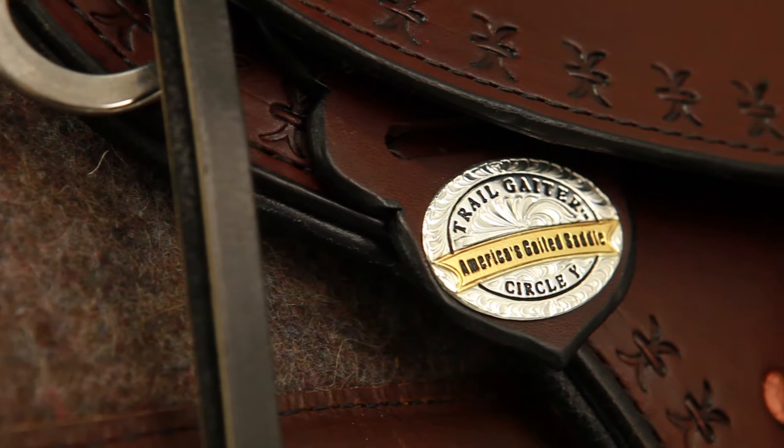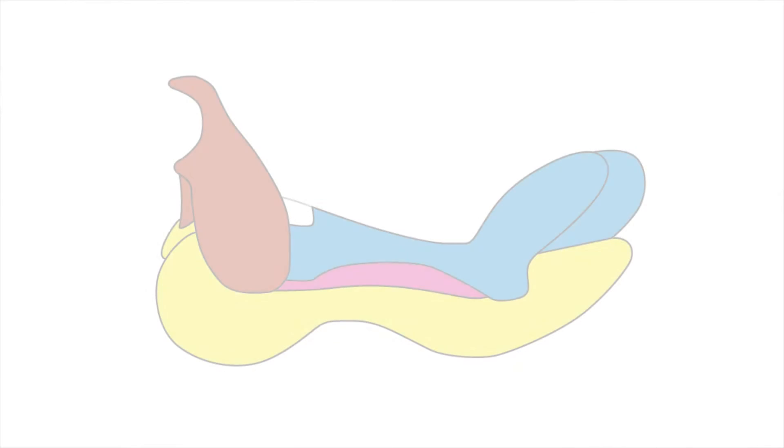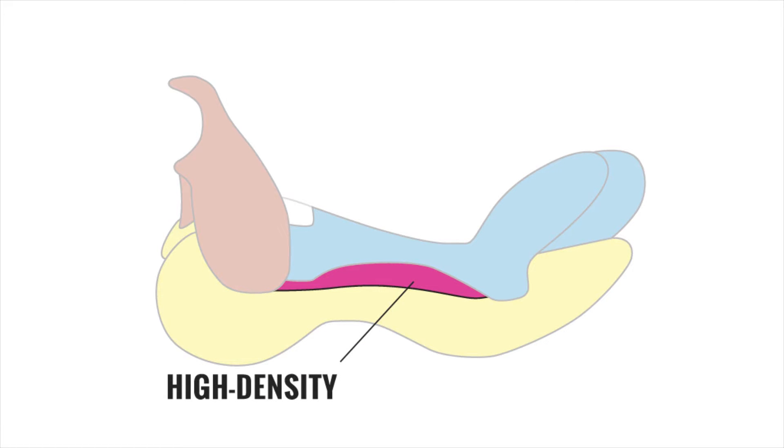The Alabama has been designed with the gaited horse in mind. Starting with the tree, Circle Y uses their Flex 2 Dual Density Bar System, giving your gaited horse the flair and freedom he needs to perform.